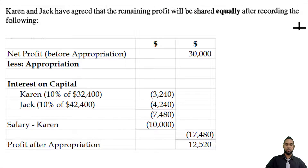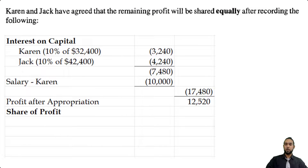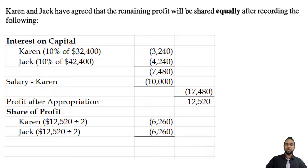According to the question, the remaining profit will be shared equally. So we divide 12,520 by two and give each half — 6,260 — to Karen and Jack respectively. When it's shared up, there's nothing left in the appropriation account.